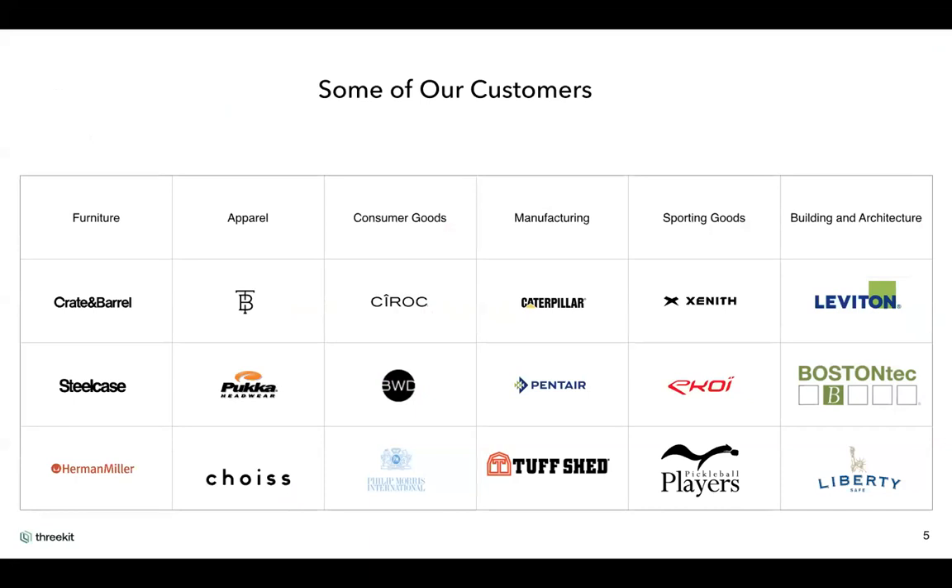We work across a variety of industries — furniture, apparel, manufacturing, and more. A nice story here is Ciroc: they utilized 3Kit to provide a more personal experience, so if you wanted a special wedding, birthday, or anniversary gift, you could have a personalized design on a Ciroc bottle. We'll come on to some other customer examples shortly as part of our demo.